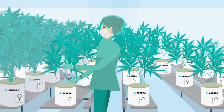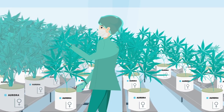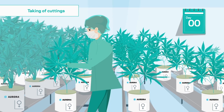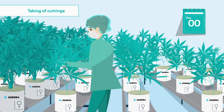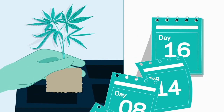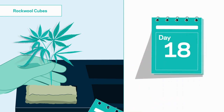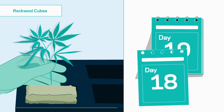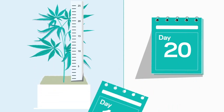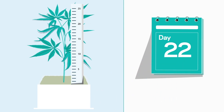In Europe, Aurora sells dried flowers which are inhaled and extracts which are taken orally. The cultivation process starts with clones removed from the female mother plant, which start to grow in small rockwool cubes. No pesticides or herbicides are allowed throughout the whole process. As soon as the roots have developed, the plants are transferred to larger rockwool cubes and enter the so-called vegetative phase. At this time, the plant is approximately 15 to 25 cm tall.